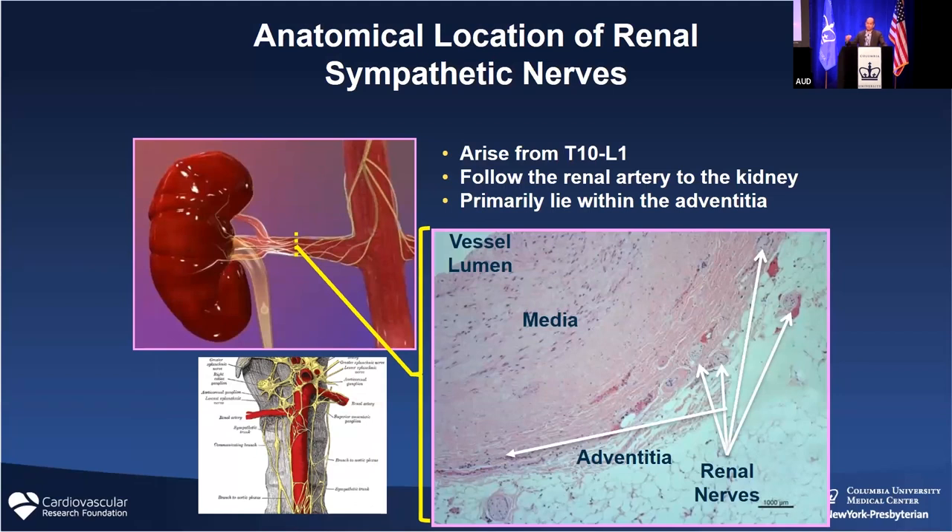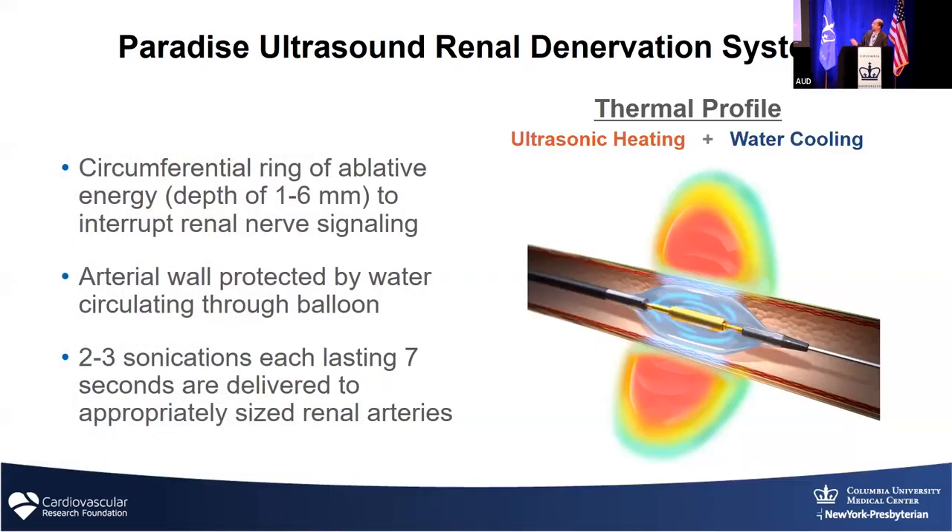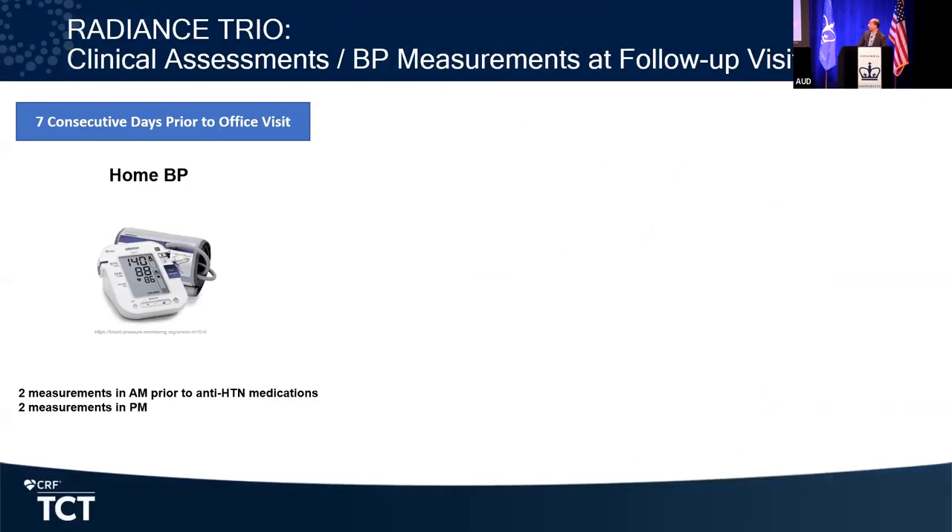Beyond that, I'll talk about this technology that will likely be approved in the next year or so in the United States. There are ways to down-regulate nervous signals from the kidneys by essentially zapping the nerves that travel around the kidney arteries themselves. This device heats up those nerves and deactivates their signaling — that is an adherence-independent way of controlling blood pressure. Instead of someone having to take a medicine every day, they have the procedure done, and their blood pressure gets lowered, as shown in sham-controlled trials.